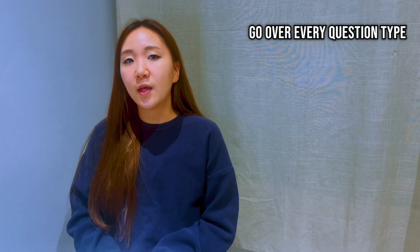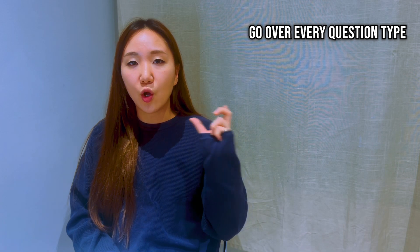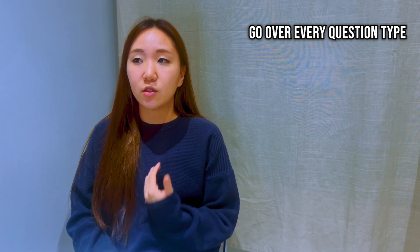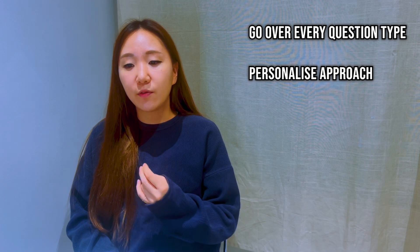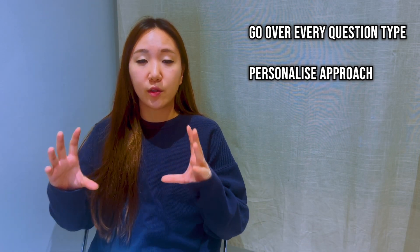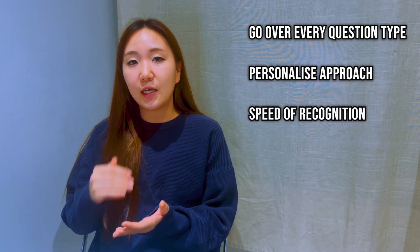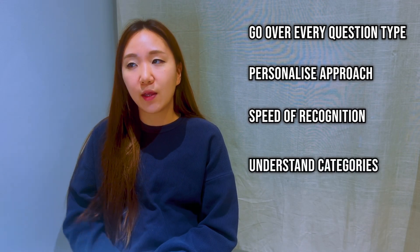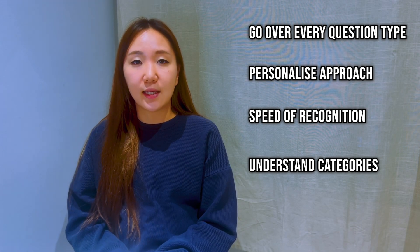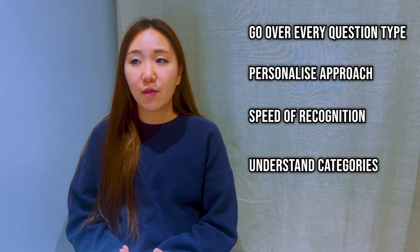If you're getting in that 20 to 30 range, it is definitely worth going over each question type just one more time — not necessarily just to know what they are, but more to understand how you yourself would approach each one. Becoming faster at recognising, say, one of those flaw questions, reading it and knowing immediately which category it falls into and therefore the method you have to carry out, is definitely worth working out for yourself.